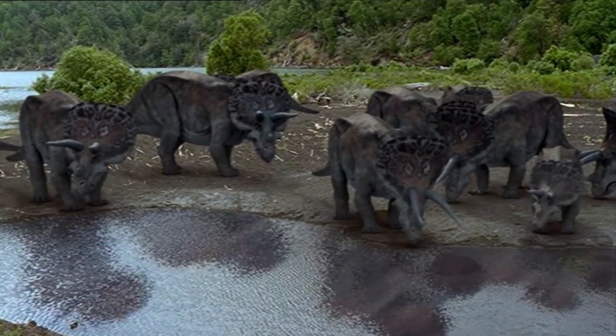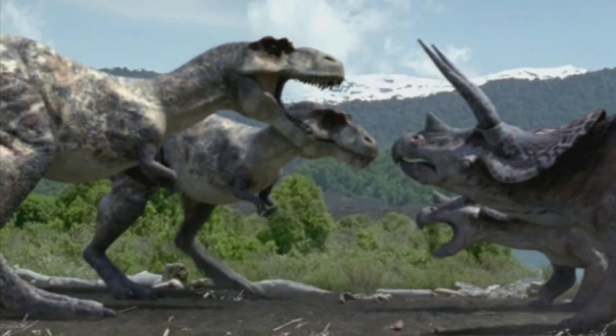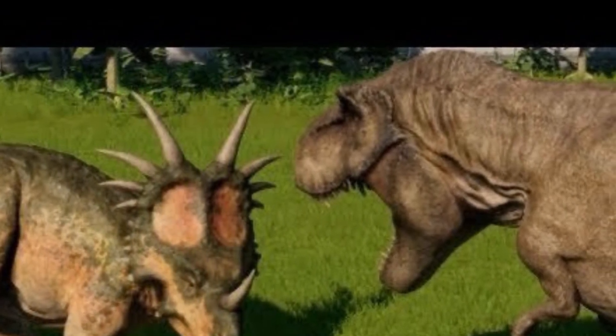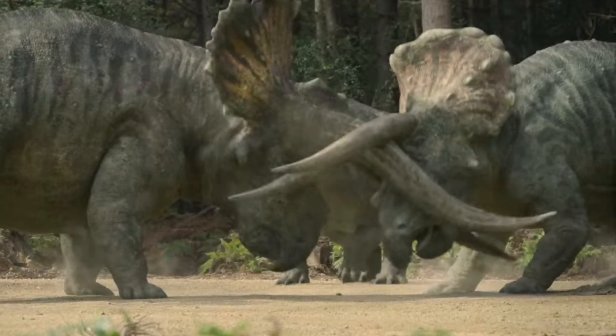They both lived in large migratory herds and both possessed horns, which were mainly used as defense against predators such as T-rex. Males would also use their horns in fights for dominance.